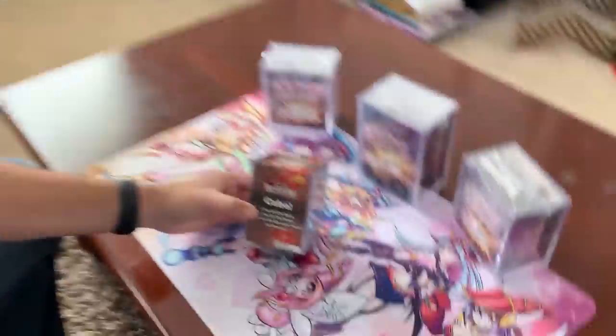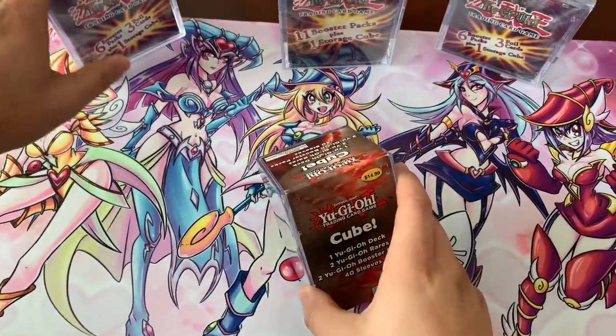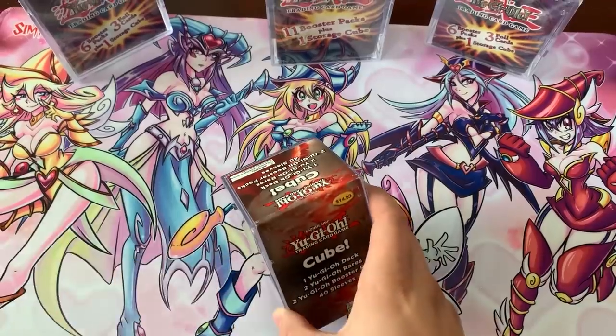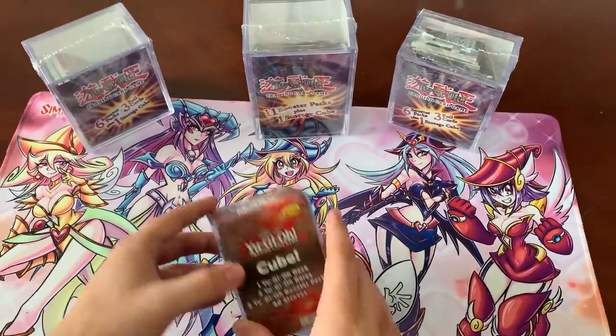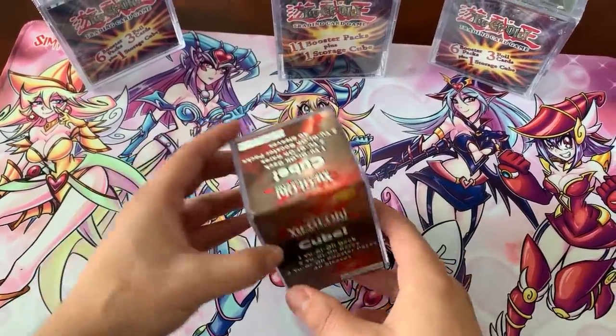All right, you guys. I hope you guys are all safe right now. This is another quarantine video, so we're doing it from the house. Today's video is going to be pretty cool. We not only have a Walmart challenge today, but we are opening up some of the oldest mystery product that Walmart has ever made. This is the original Yu-Gi-Oh cube, and we have two other versions of the cube here today. This original one came with the deck, two rares, and two Yu-Gi-Oh booster packs and 40 sleeves.